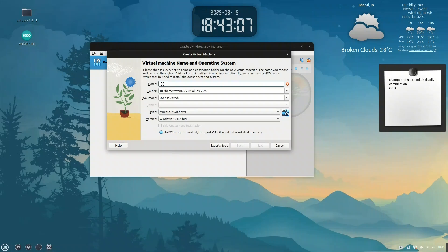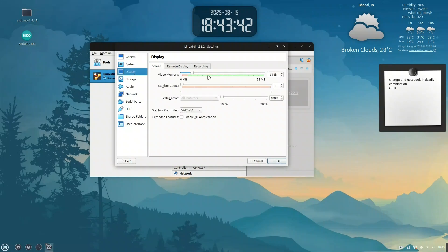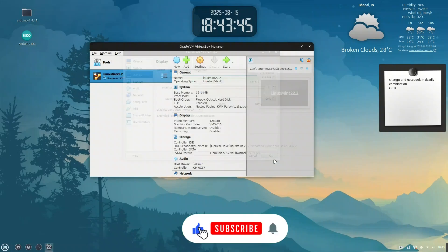Once that's done, we'll move on to the fun part — booting into Mint 22.2 and taking a tour of what's new. There was also an instruction about the virtual machine install: increase the video memory to 128 MB and set the graphics controller to VMSVGA. With that done, let's begin installing.